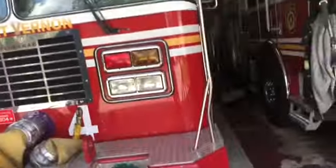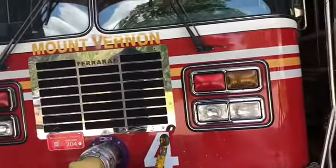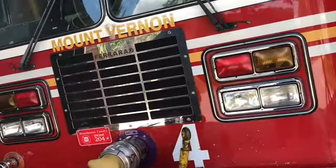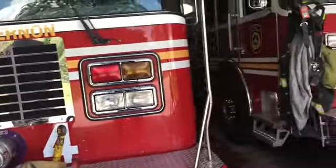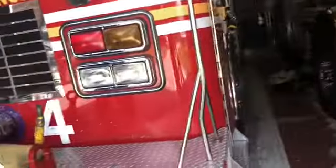2017 Pierce Saber. I love that we're getting new rigs, it's just that once you had that little bond with the old rigs, it's like seeing them come and go. I've been seeing this one respond for about four or five months now since I've lived here.